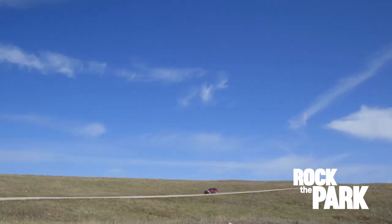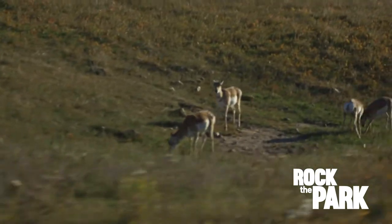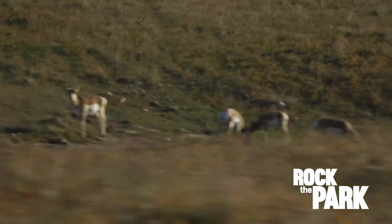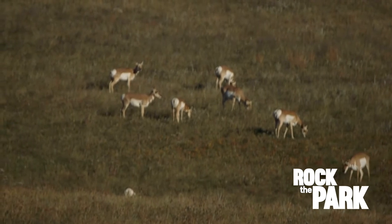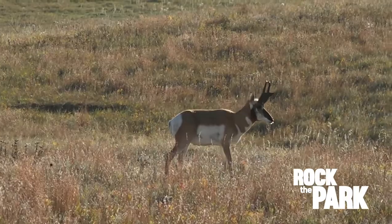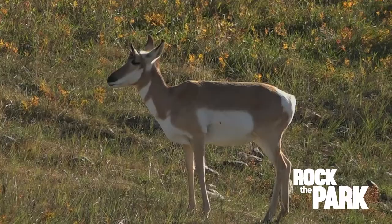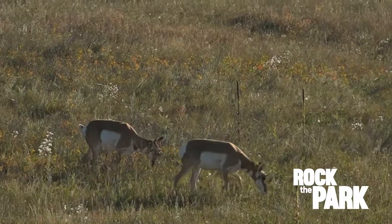The 18-mile wildlife loop road through Custer State Park is perfect for spotting all kinds of animals. Oh, we got pronghorn! We're looking at almost 30 of these guys. Pronghorn, endemic to America, are not found anywhere else in the world. Large eyes and fantastic vision help them spot predators from a long distance. Being the fastest land mammal in North America helps, too.